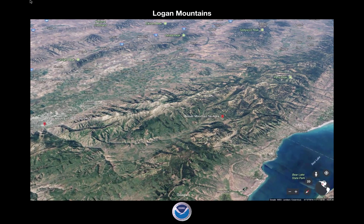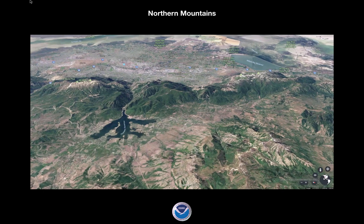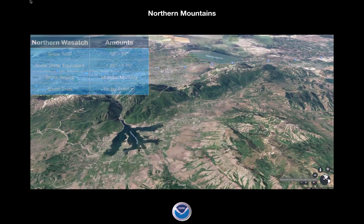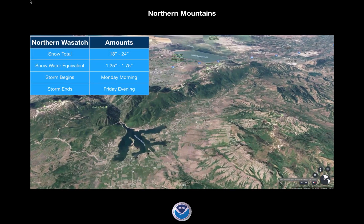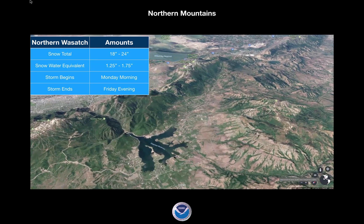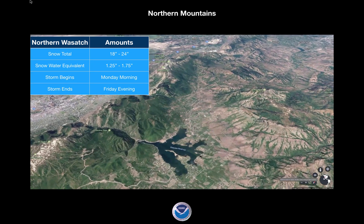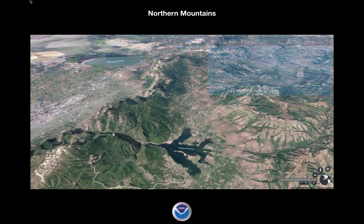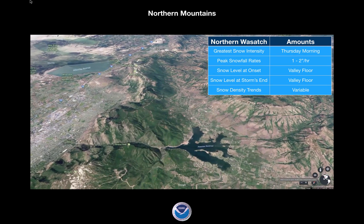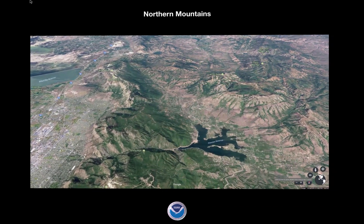Most likely we'll do a refinement of this briefing probably Wednesday. When we look at the northern mountains — Powder Mountain, Snow Basin, those areas — snow totals are 18 to 24 inches, with snow water equivalent of about 1.25 to 1.75 inches. It's already started there right now. It's going to end Friday evening. The greatest snow intensity is Thursday morning at about 1 to 2 inches per hour. Again, it's a cold system and that variable snow density is going to mix things up through the week.